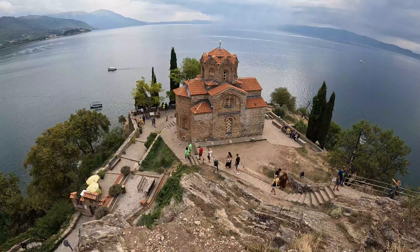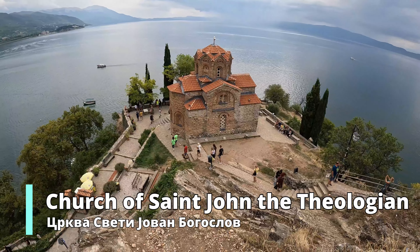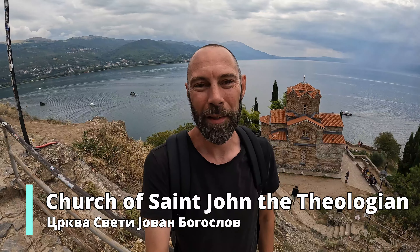And there we go - for the end of the sightseeing for the day, the classic spot in Ohrid. This is just beautiful. Ohrid started kind of bad - I didn't really get good first impressions on that rainy day yesterday, but this has just been a fantastic day. And what a beautiful spot here, overlooking the lake and this beautiful church.